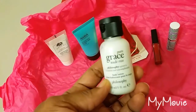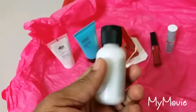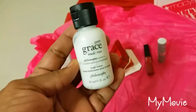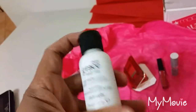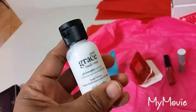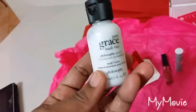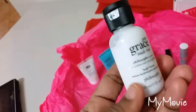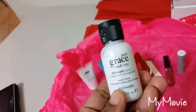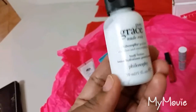The last product is Pure Grace Nude Rose — this is a body lotion. It's supposed to be a light lotion, so I guess this would really be great for the summer months. I will try this and see how it moisturizes my skin in the wintertime. I really like intense moisturization for my body, but I will try this.